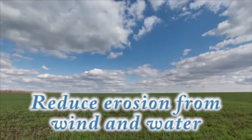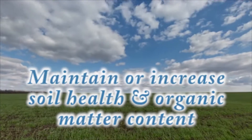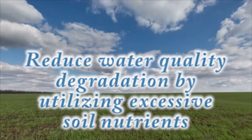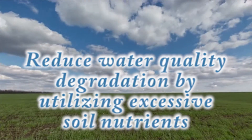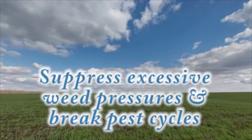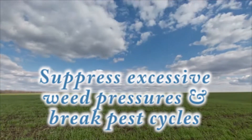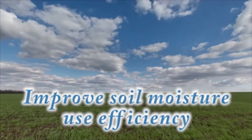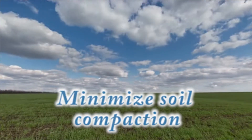To reduce erosion from wind and water. To maintain or increase soil health and organic matter content. To reduce water quality degradation by utilizing excessive soil nutrients. To suppress excessive weed pressures and break pest cycles. To improve soil moisture use efficiency. And to minimize soil compaction.